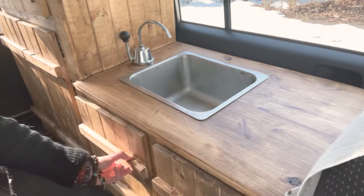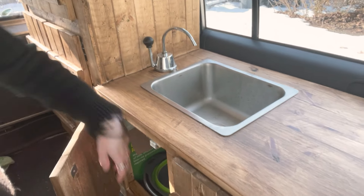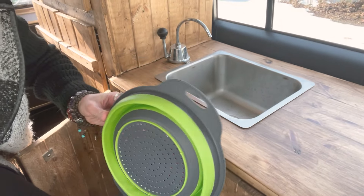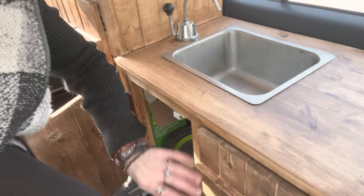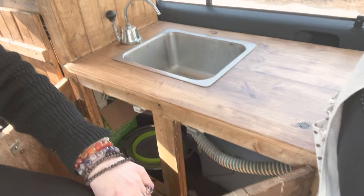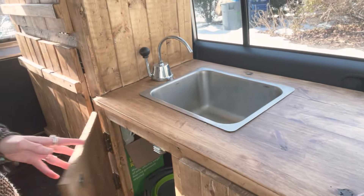Then I have my cabinet — this pops open, which is really convenient. And then I have my gray and clear water tanks down here.